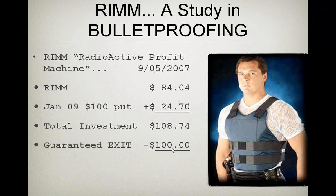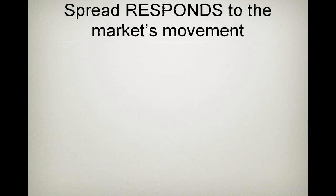I've got a guaranteed exit of $100 if something really bad happens to Research In Motion. Usually I like to risk only five to six percent, but this particular stock had an earnings announcement coming up, and I knew that if it went up, it'd go up real good. So I made my at-risk amount as high as I really like to go — eight percent. I've got an eight percent risk in this radioactive profit machine.